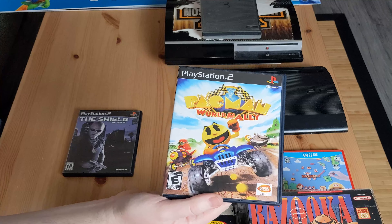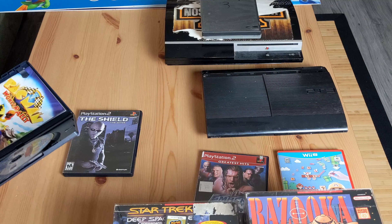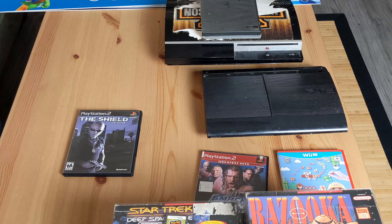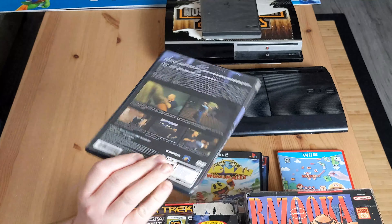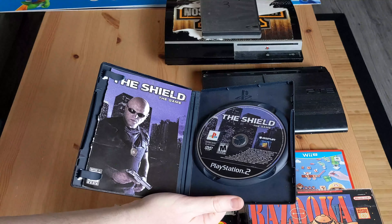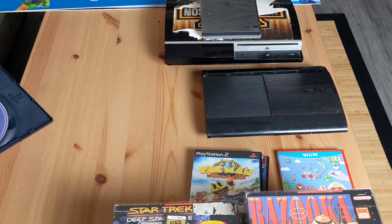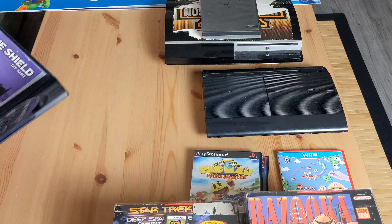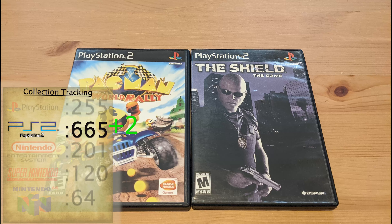At a pawn shop I found some games for the collection - Pac-Man World Rally; didn't have that. Always excited to get more PS2 games. And then The Shield - both two bucks a piece, so that's the exact price I want for this kind of stuff. There's some sticker residue - a little sticky - but I'll get that off. Not a big deal.